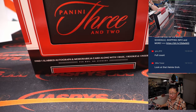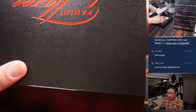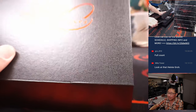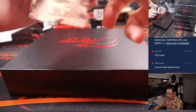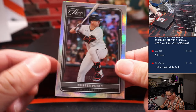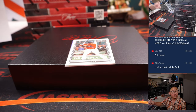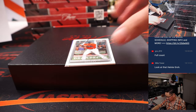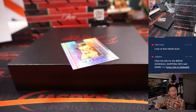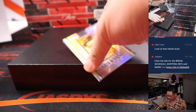Yeah, look at that Heine Groh — the original Kim Kardashian. We got Buster Posey, 5 out of 15, that'll be for the Giants — going to Jacob. Jordan Lawler to 99, Diamondbacks — that's for Simon. And A.J. Dillon with an eight-yard touchdown run.